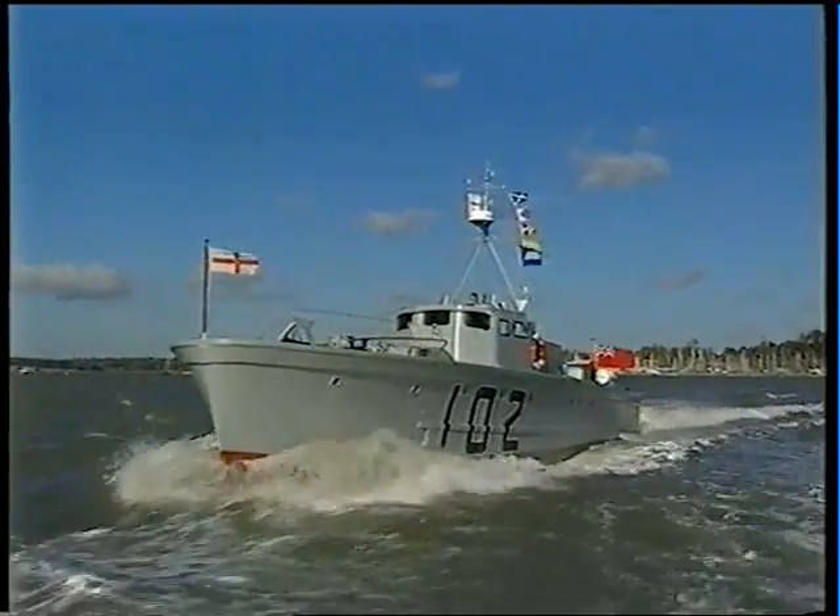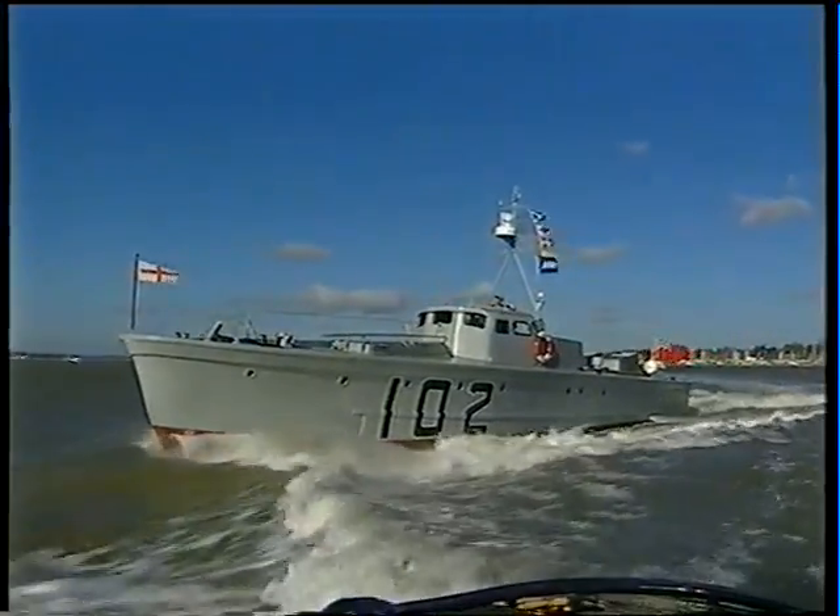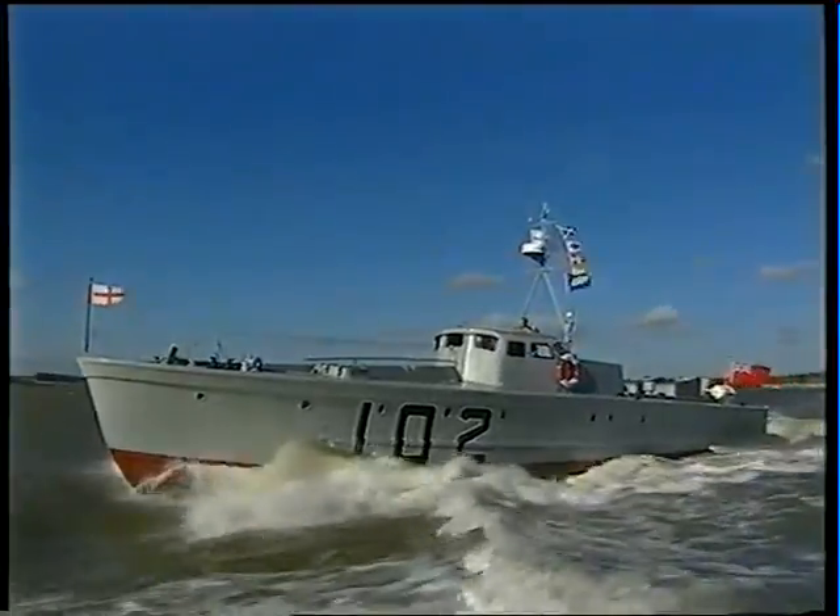At Ipswich, on the Orwell, a group of volunteers keeps alive the memory of Britain's wartime fast boats.